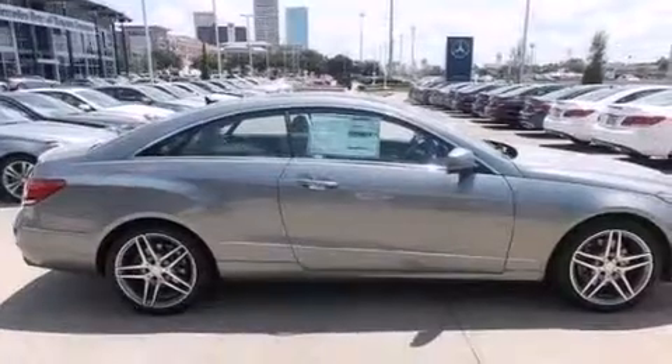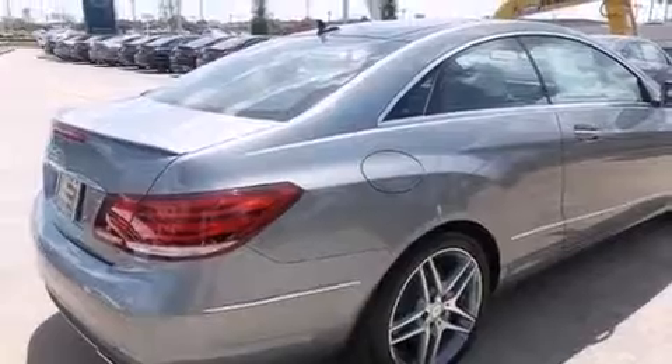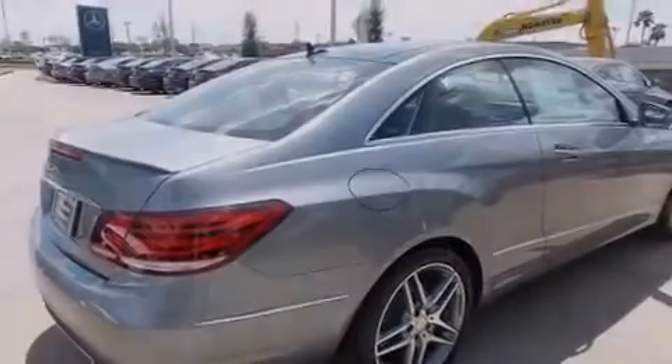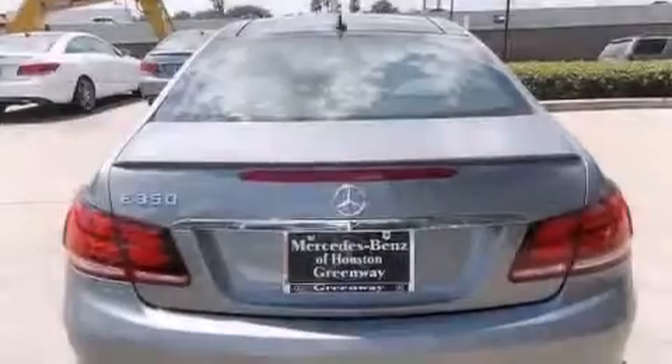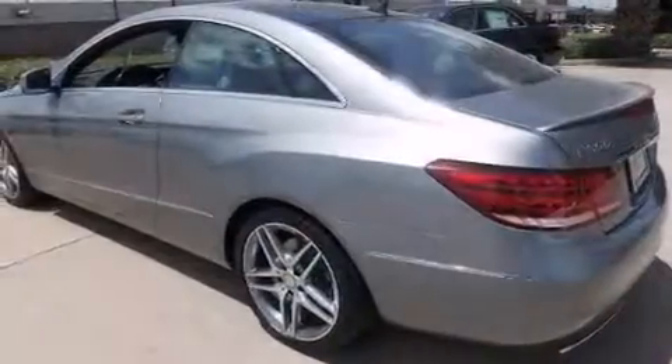Its top features include a navigation system, a rear-view camera, keyless go, a sunroof, active ventilated and heated front seats, a low tire pressure indicator, blind spot assist, and XM satellite radio.